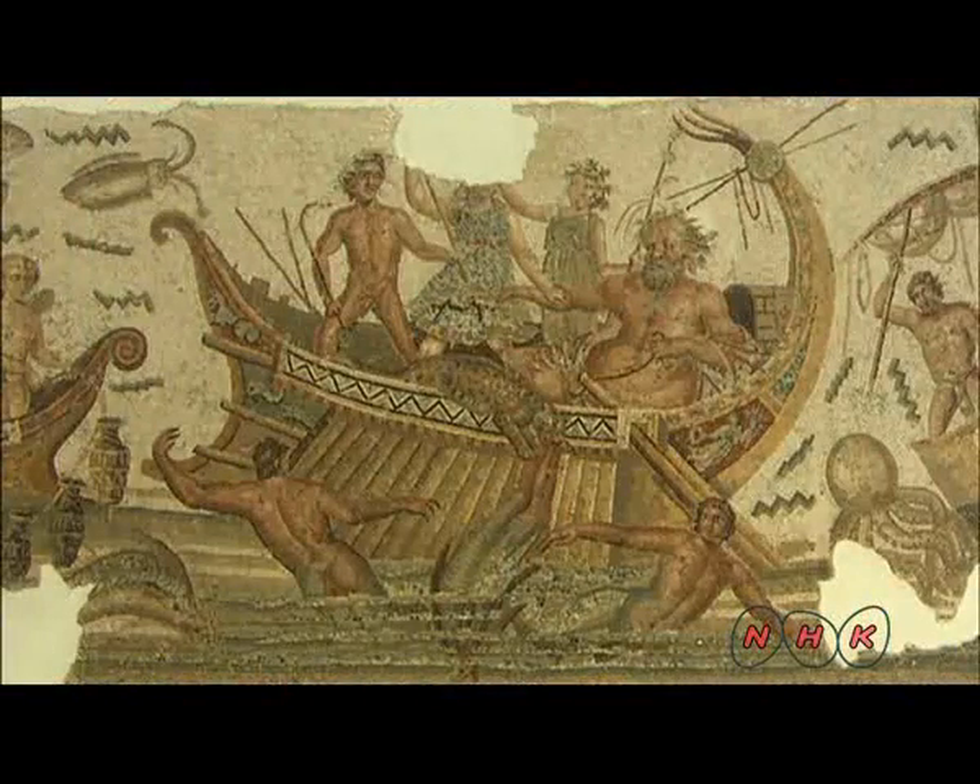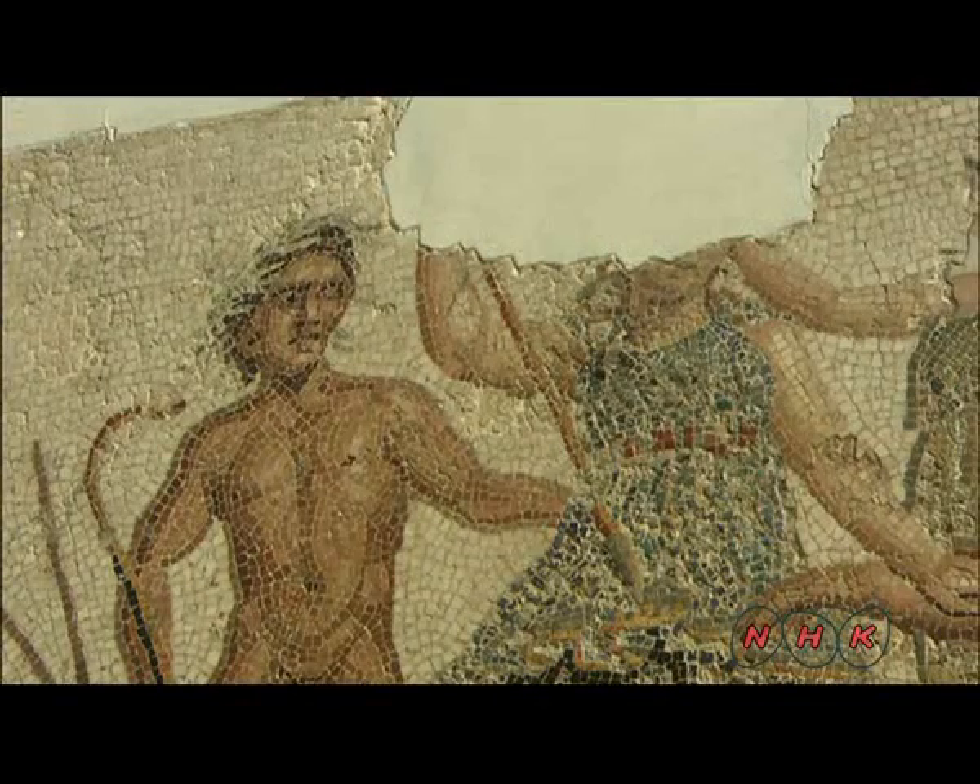This mosaic shows the Greek god Dionysus punishing pirates by turning them into dolphins. His face, sadly, is missing.